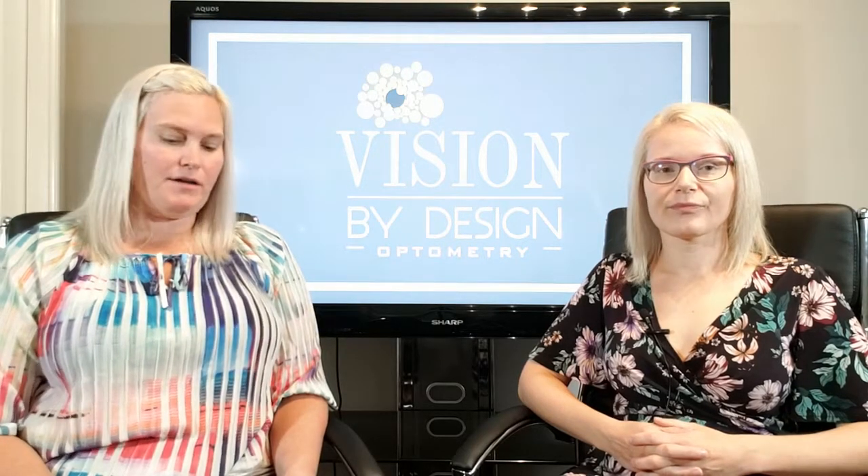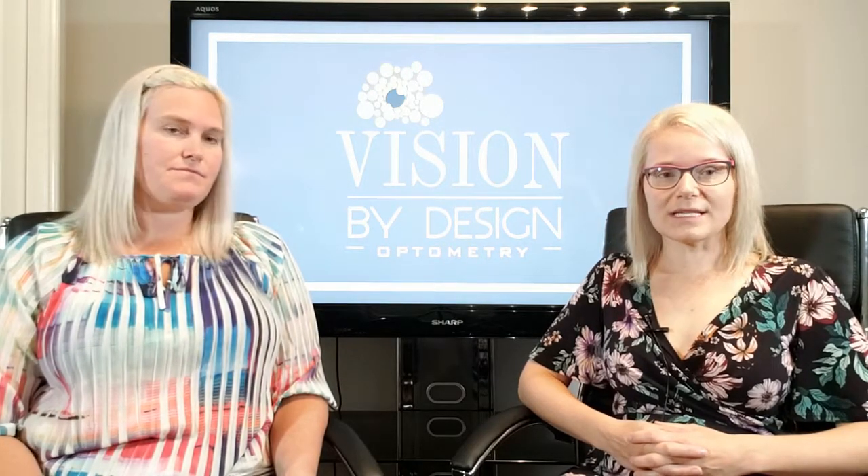If you suspect your child has ocular motor dysfunction, the best thing to do is book a routine eye exam and make sure these ocular skills are tested during the exam. This is something we do look for whenever a child comes in — it's a quick and easy, simple test to screen for ocular motor dysfunction. If we detect issues during the routine eye exam, we typically bring patients back for a more comprehensive visual efficiency exam where we measure other visual skills as well.